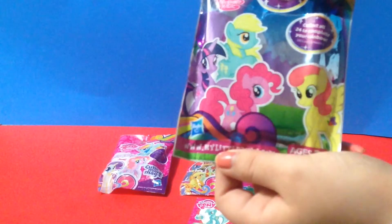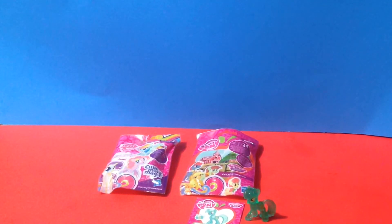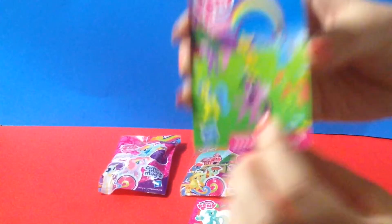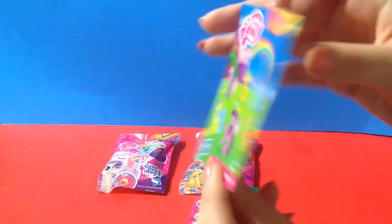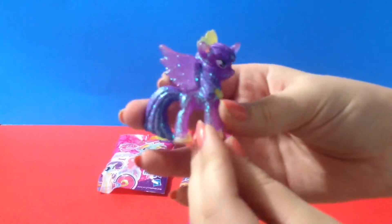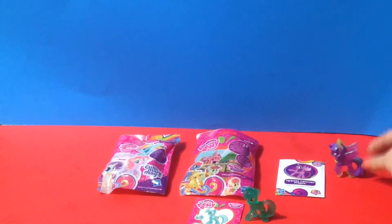She's so pretty — she has glitter inside of her! Let's put her with her card and open this one up. These bags are so beautiful and colorful. The front doesn't show which pony you got. Princess Twilight Sparkle — loves making new friends — that is so nice. Here she is, so glittery! Look at that — Twilight Sparkle, she has glitter on the outside and there's her cutie mark.